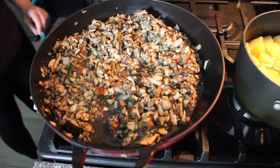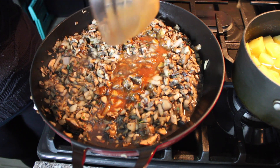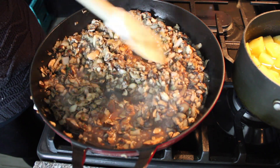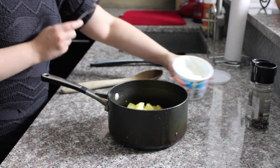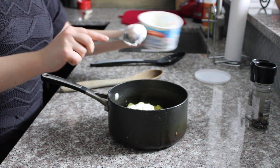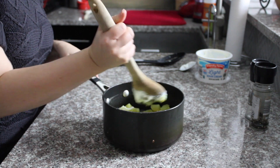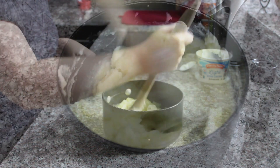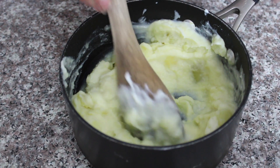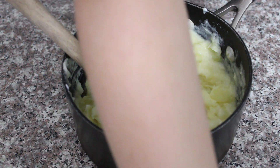I'll let that sauté for a minute or two to get fragrant, and once I start to smell it I'll add my gravy. Then I'm going to let this simmer over low heat while I work on my potatoes. I'm going to add about two tablespoons of sour cream to the mashed potatoes — you could make them vegan by substituting dairy-free mashed potatoes, but I always put sour cream in mine. I'll taste for salt — remember we salted the water before, so I want to taste before adding more. I'll add a little more salt and a little bit of pepper.